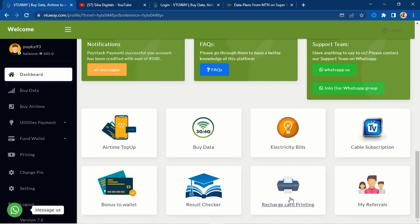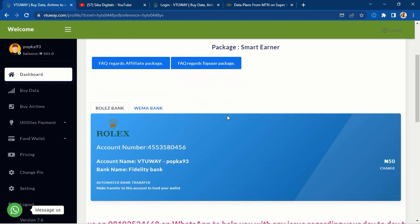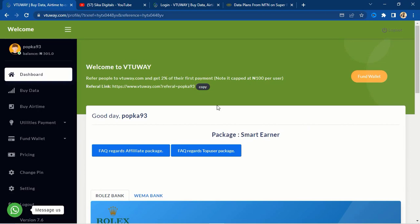The recharge card printing feature — you don't need to go and buy a printing machine. I will show you how to do this recharge card printing where your own business name will appear as the vendor who sold the recharge card. Another interesting part is you can buy data at the minimum cheapest rates. You will also be asked to select a transaction PIN, which is usually five digits.